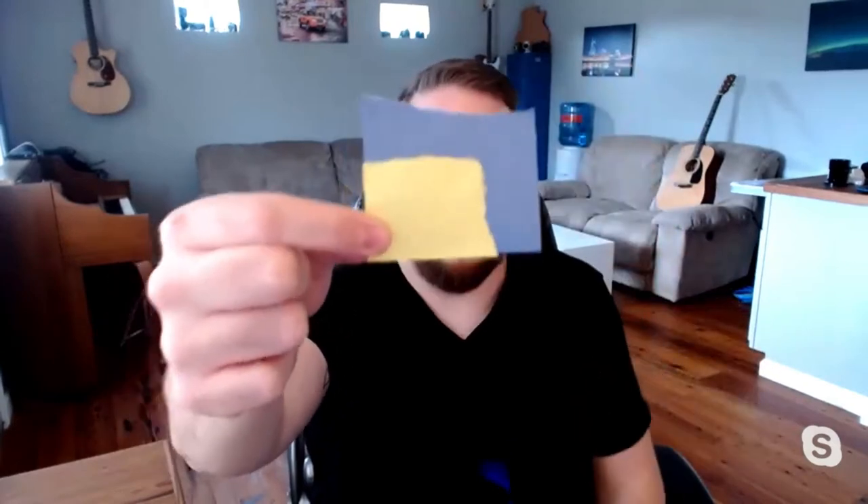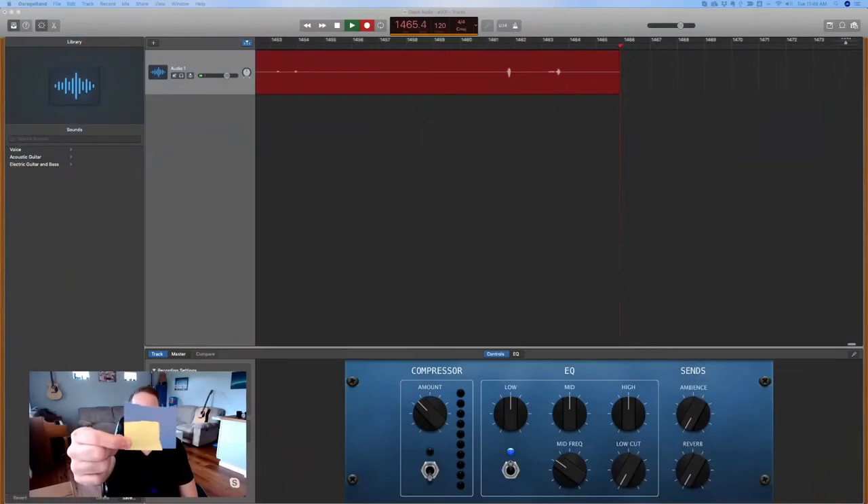Here's a quick visual: I ripped post-it notes in two different sizes to show crop sensor vs. full frame. This bigger post-it note represents a larger full frame sensor recording more information; the smaller one represents a crop sensor recording less — it's literally cropping the picture in closer.